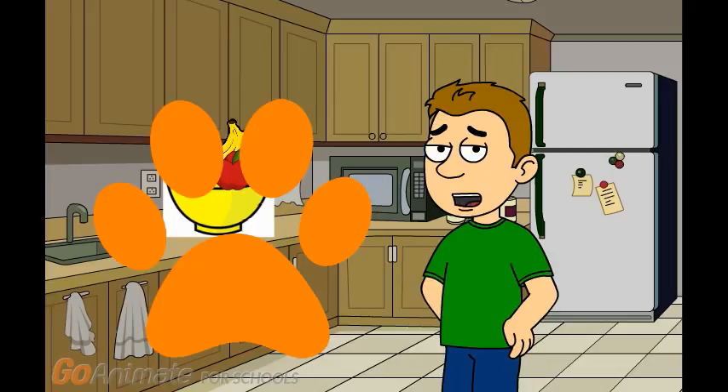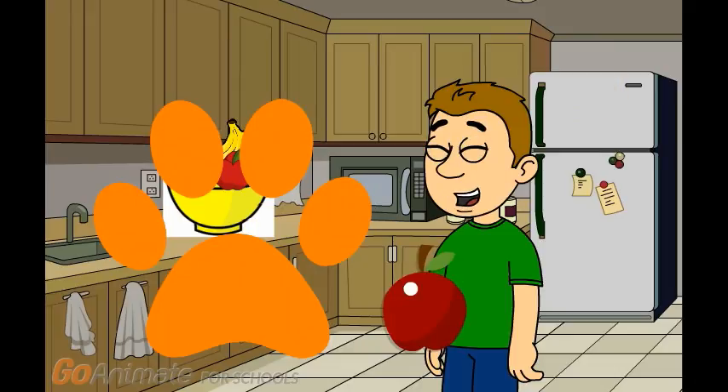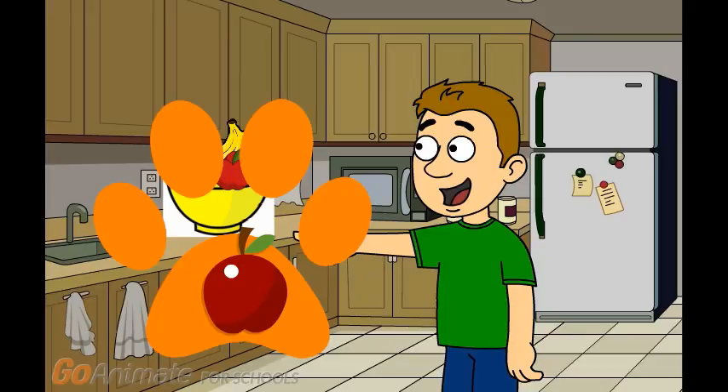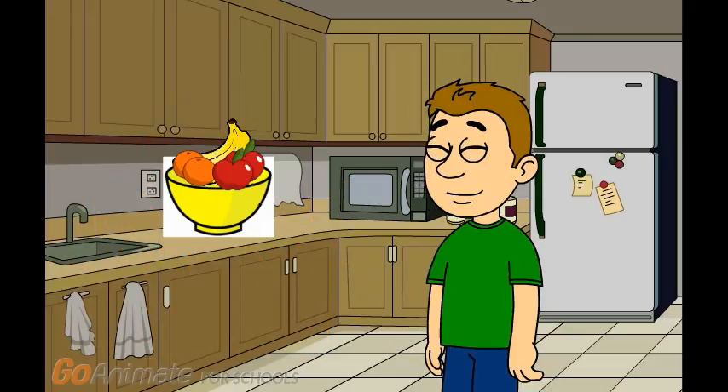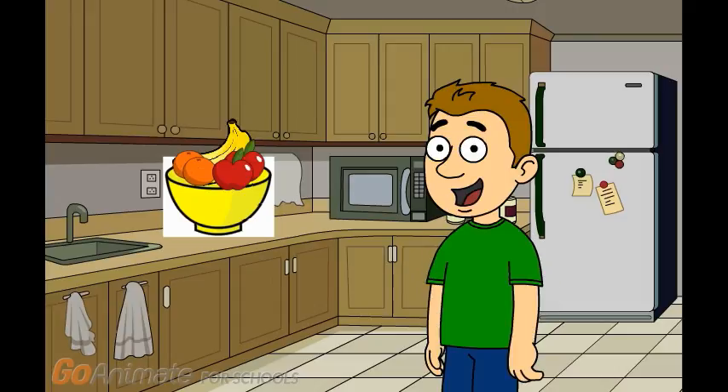Now how should we get rid of this paw print? I have an idea. Let's use this apple to get rid of the paw print. Wow, that actually worked. Cool. You know what we need now? Our super duper notebook. Notebook. Let's go.